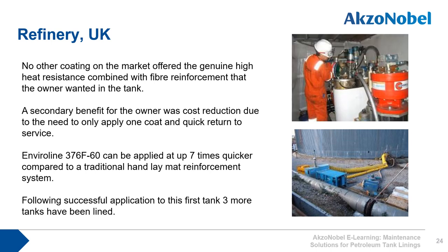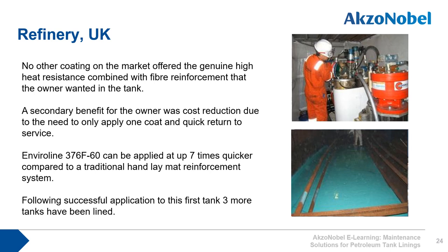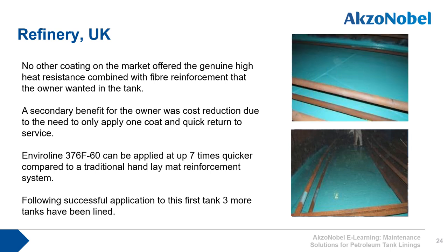Here we see an image of the heated plural airless pump used to apply the Enviroline 376 F60, and the bottom image shows the lining being applied within the tank to the base and one meter up the wall. The brown pipes visible in the foreground are the heating coils used to maintain the oil at the correct temperature in storage.